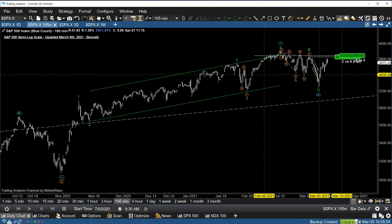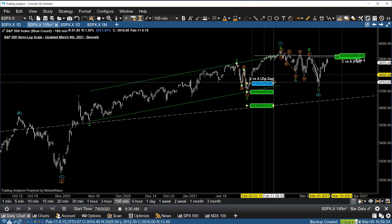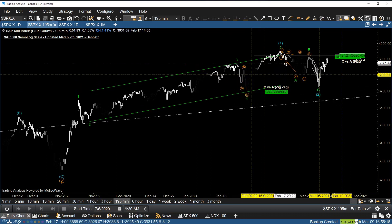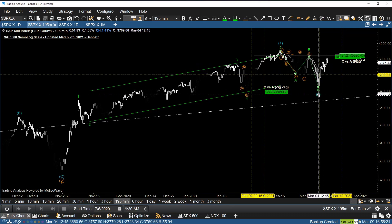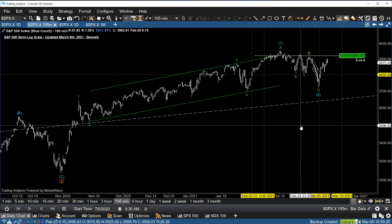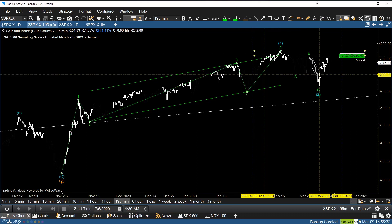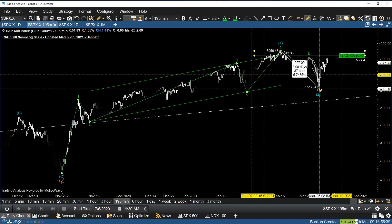I put out a chart on Twitter and said, at the time — this was on February 2nd, right about here — we had only seen a measured move correction. A three-wave move does not a trend break. So I identified a zone of upside resistance between 38.90 and 39.20. That was my upside objective in the S&P prior to seeing a larger correction set in. We saw a high of 39.50 in the S&P and have since printed about a 5.7% correction to the downside.